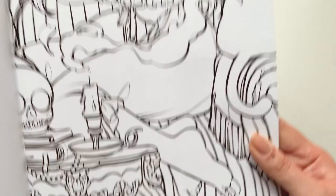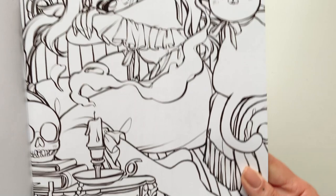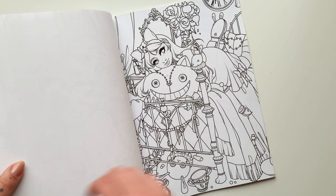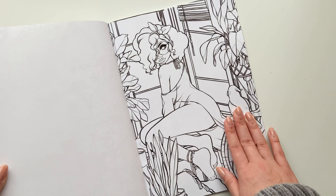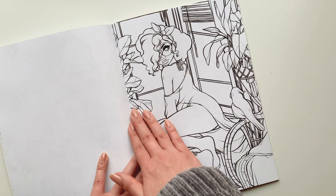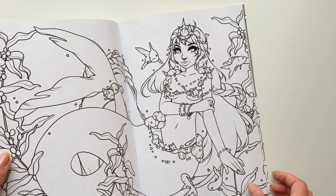With the A4 you can get into much more detail on pages like this — that's why I also got it in A4. It's not going to be much more expensive, but just in case you want to work bigger. You could also tear the page out with an exacto knife and then frame it or whatever you want to do with it.